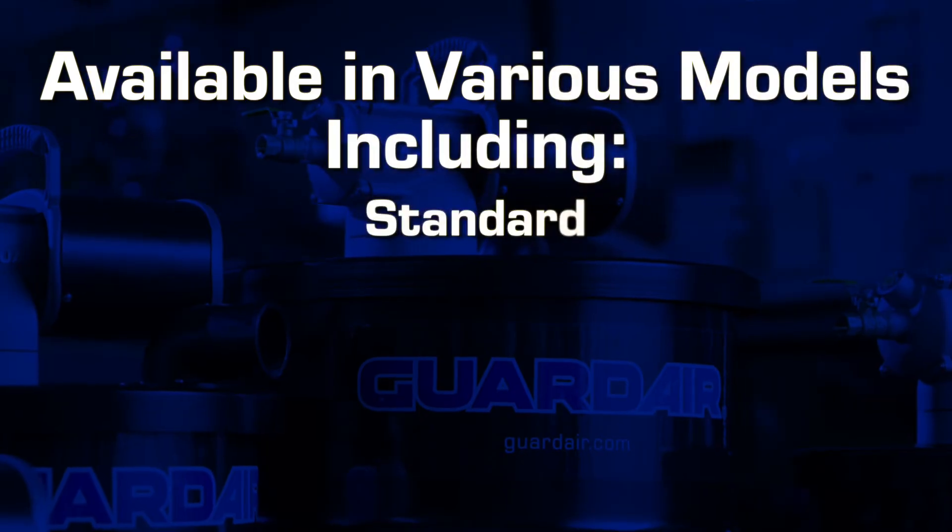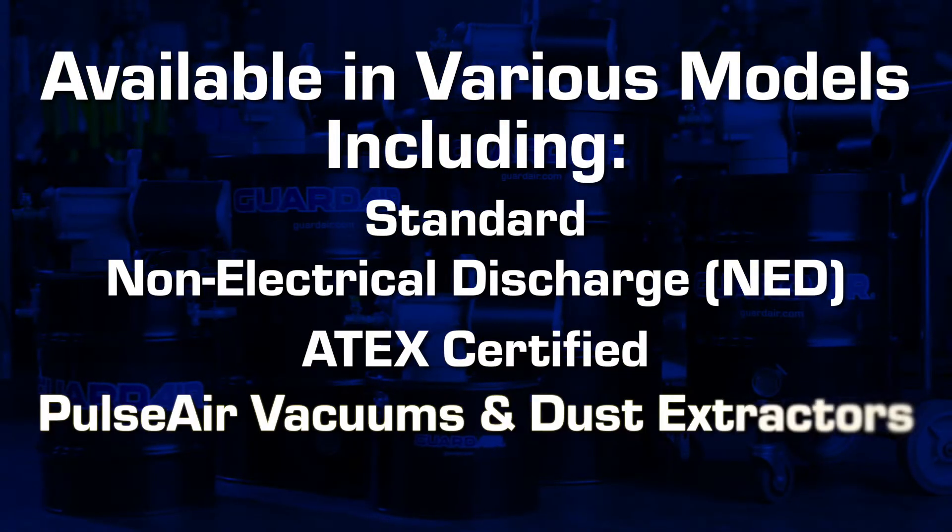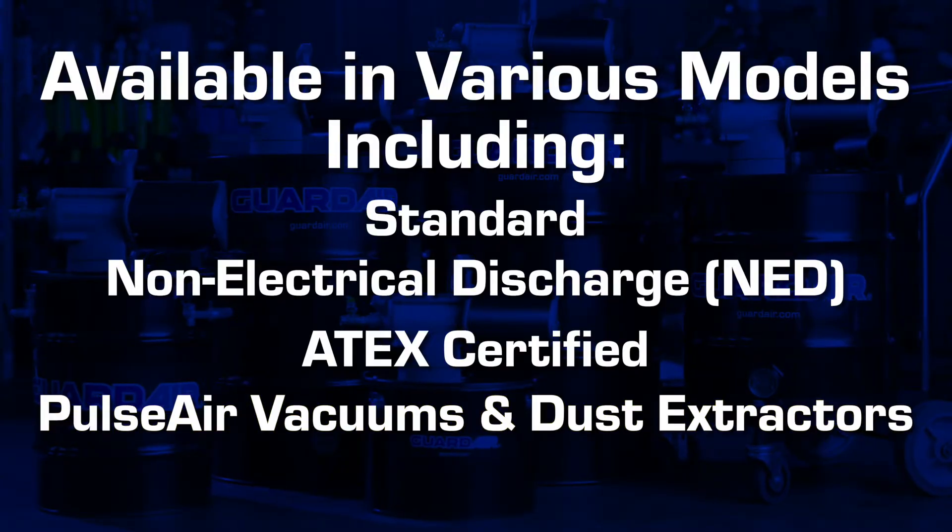They are available in standard vacuums, NED vacuums, ATEC-certified vacuums, Pulsair vacuums, and Pulsair dust extractor versions.